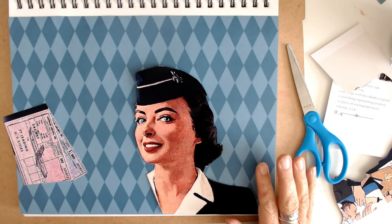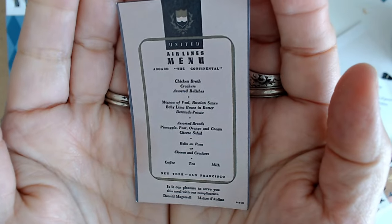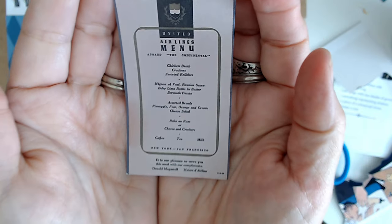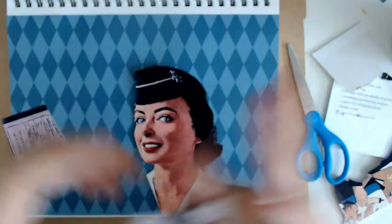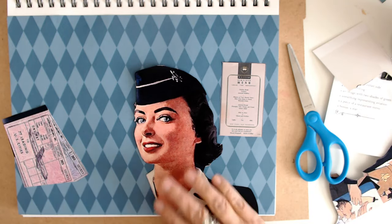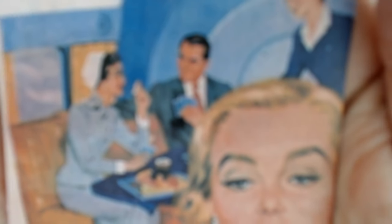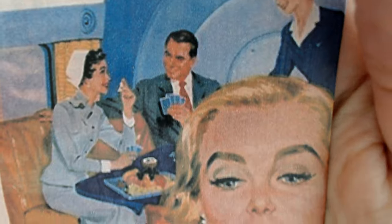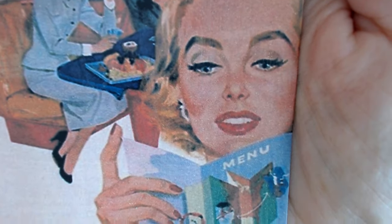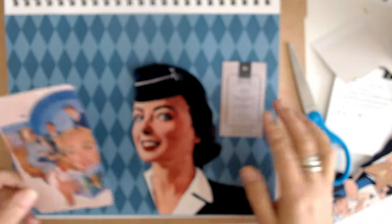Another image I have — one prompt was a menu. So this is a menu; it's not from American Airlines but it's from United, and I thought that would be kind of fun. Then I have this other image that had so many of the prompts in it. The guy is playing cards — there's your playing card — and she's holding the menu with two shades of green. So that's going to be worked in here.